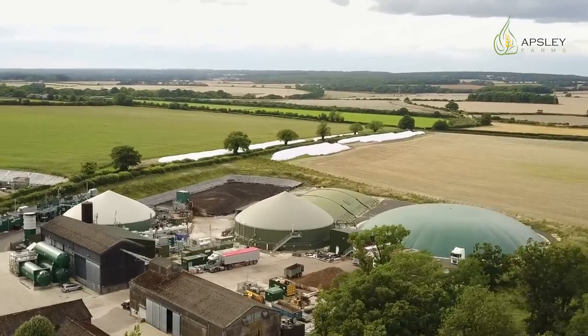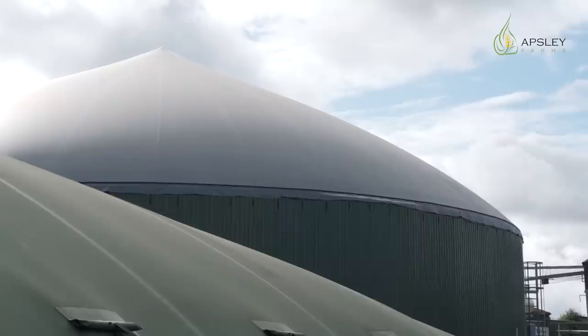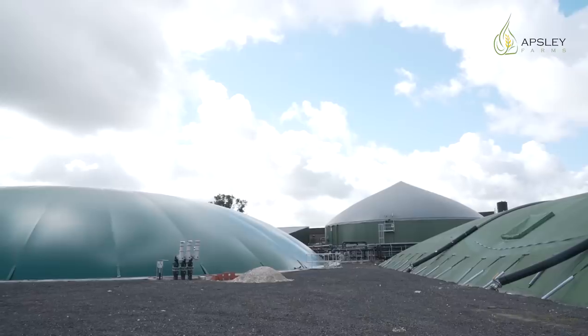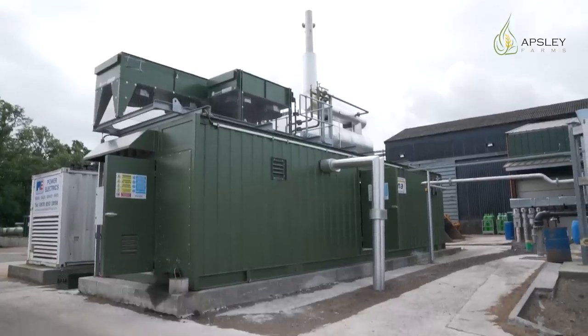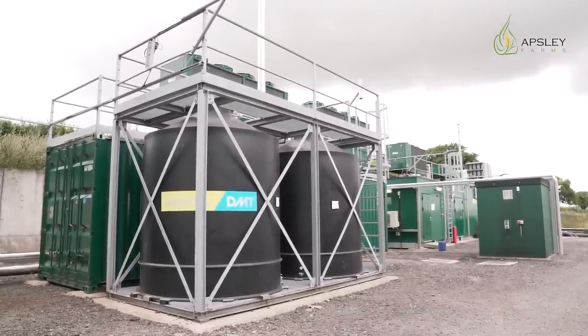We have three digesters on this site and one post-digester. The digesters create gas and that gas is collected up at the top in that hood. The gas is extracted from the hood by a fan that is blowing gas into our internal pipeline. From our internal pipeline, we then feed our CHPs, of which we have two here, creating 1.1 megawatt of electricity. We also have our gas-to-grid cleanup plant, which is capable of doing 1,200 cubes of biomethane into the grid every hour.